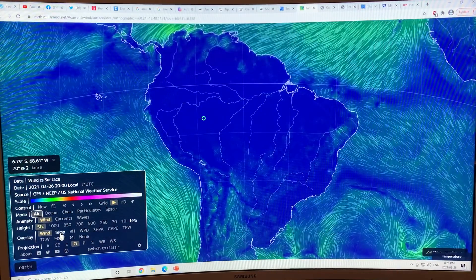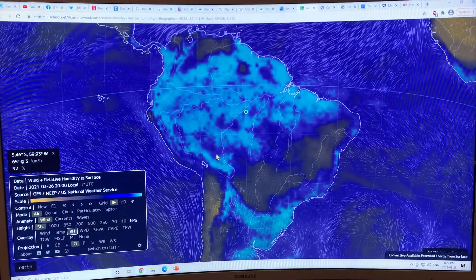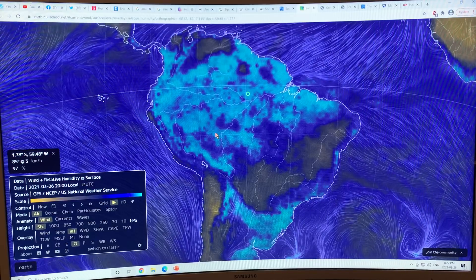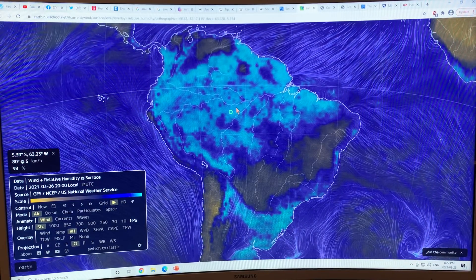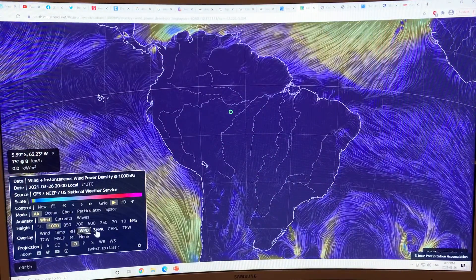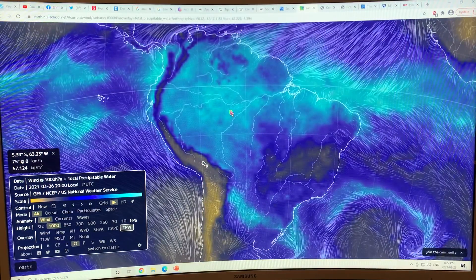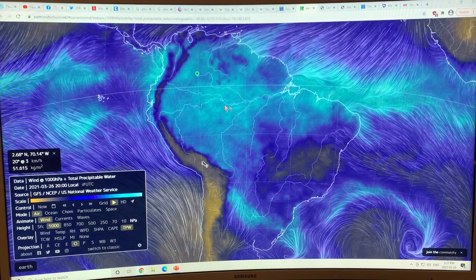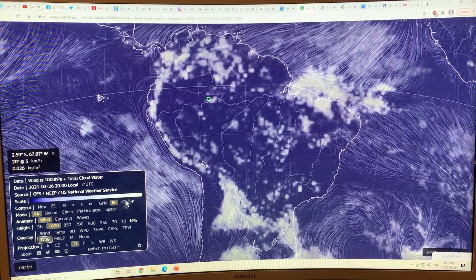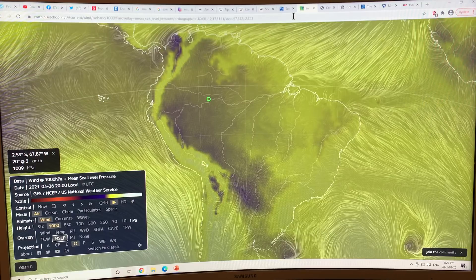You can look at the air temperature of the Amazon — no surprise, it's fairly hot throughout the region. You can look at relative humidity, which is very high at 99% — it's a rainforest, with blue areas showing 96 to 98% humidity. You can also look at convective available potential energy (CAPE), total precipitable water, and total cloud water. These numbers are generally fairly uniform and fairly large over the rainforest. There's lots of information you can get to examine the Amazon on Earth Null School.